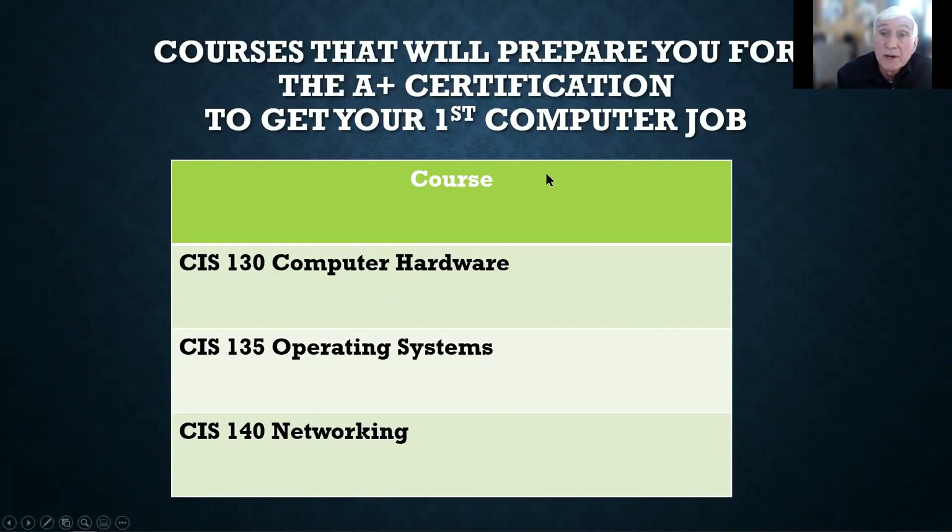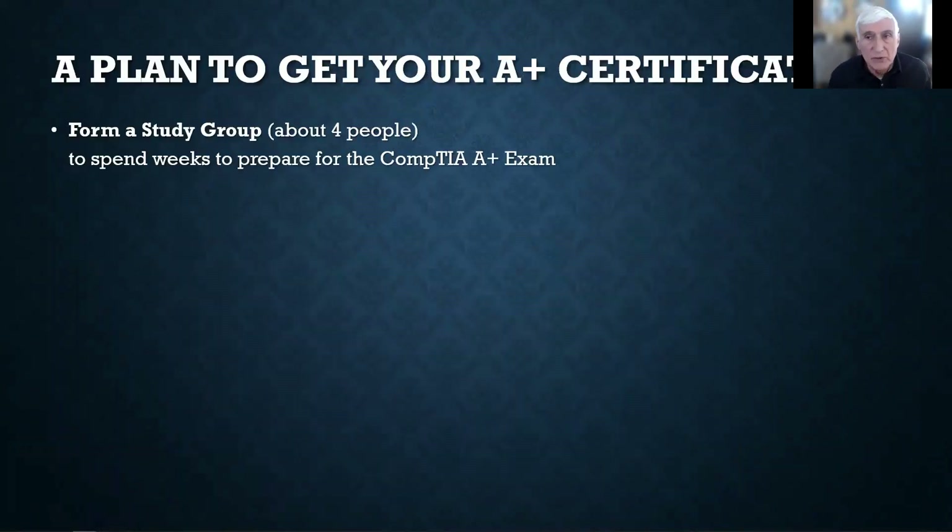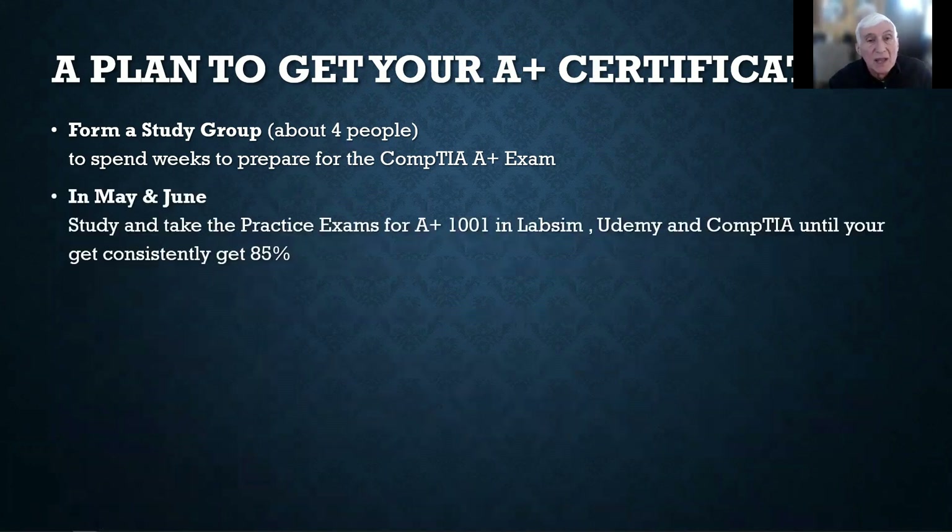These are the courses that will prepare you for the key A-plus certification. This course is 130, covering hardware. CIS 135 covers the operating system — you'll do the operating system part of PC Pro. And CIS 140 is networking. A-plus includes all of this material. When you think you're ready after completing 130, 140, and 135, form a study group of about four people and spend weeks preparing. In May and June, do this over the break — study and prepare for the exams. There are practice exams in LabSim, Udemy, and on CompTIA's site.